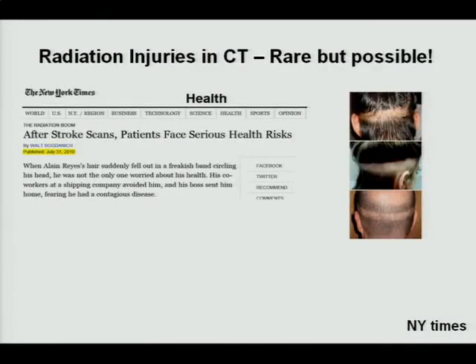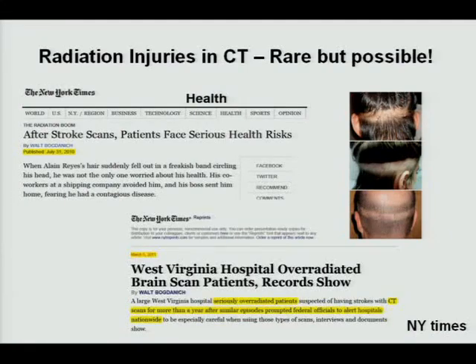Probably you have all seen this New York Times article published back in 2010, about CT perfusion images where patients underwent hair loss. Nearly 200 patients in one hospital in California were affected. One of the hospital trustees was also among the patients who experienced hair loss. After this article came out, most of us went back to our clinics to review protocols, especially CT perfusion, to make sure they were not delivering high doses.